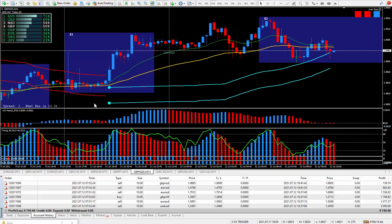Hi traders, this is Forex Nelson and I'm back again today with another six trades. Today's date is July the 12th and I'm using my new FX Trigger System.